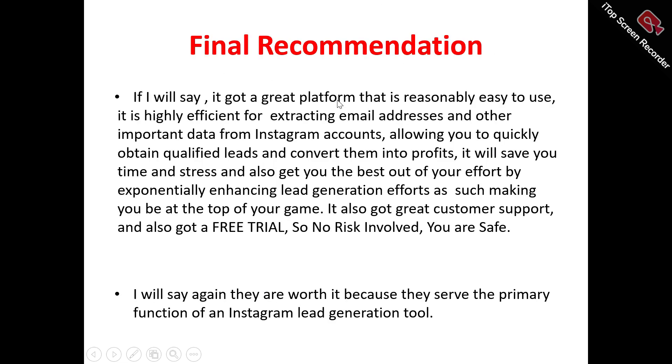Now to my final recommendation. MillerFind has a great platform that is reasonably easy to use. It provides the option for extracting email addresses and other important data from Instagram accounts, allowing you to quickly obtain qualified leads and convert them into profits, saving you time and stress. It also helps expand your lead generation efforts, making you the top of your game. It has great customer support — they're always available when you contact them. It also has a free trial, so there's no risk involved.